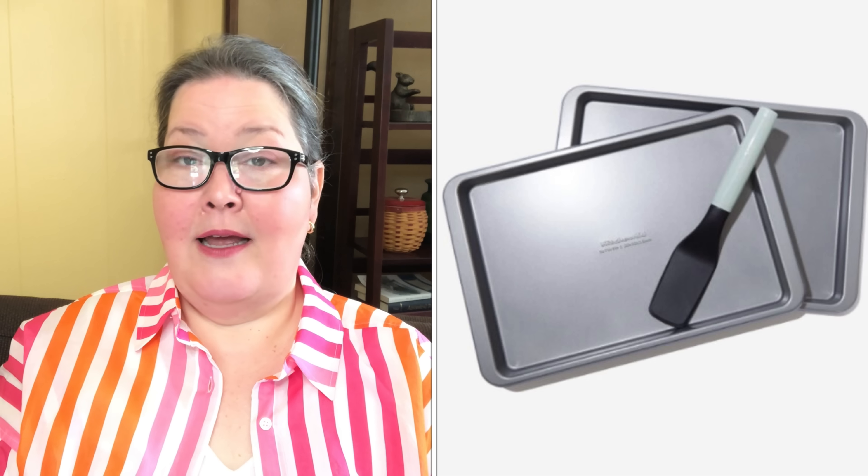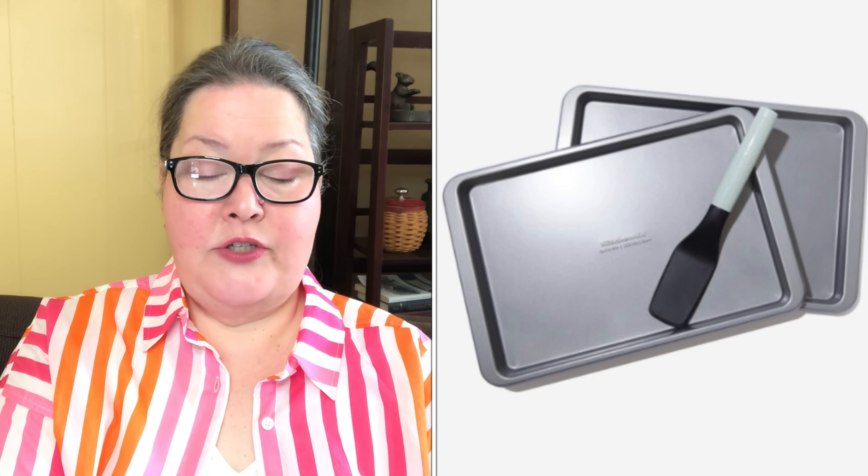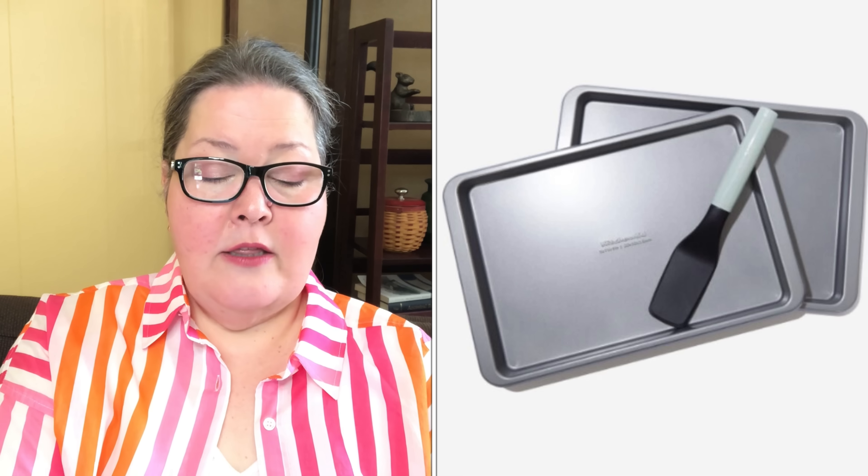Next we have the KitchenAid cookie bundle set with a $45 value. It includes two 9 by 13 baking sheets and a cookie lifter. The sheets offer even heating and a non-stick design. They are dishwasher, freezer, and oven safe. The cookie lifter measures 10.16 by 2.1 inches. The baking sheet is aluminized steel and the cookie lifter is nylon and plastic.